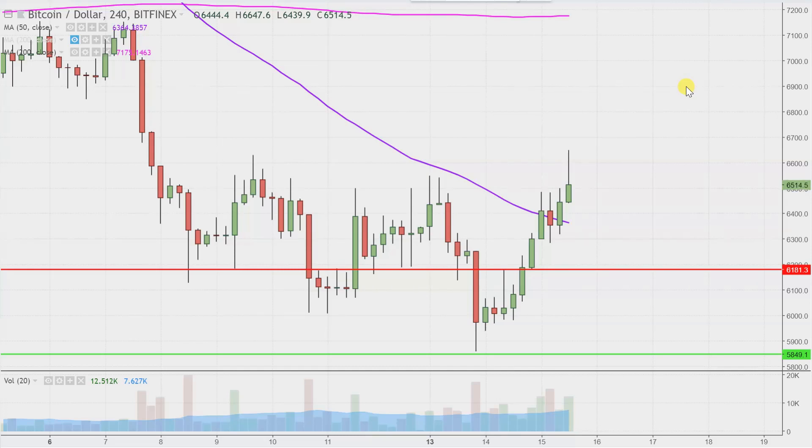The chart is going to continue to form and change as time goes by, but if we watch this single level, it's going to tell you the overall status of things. And that level is right here at 6,200.